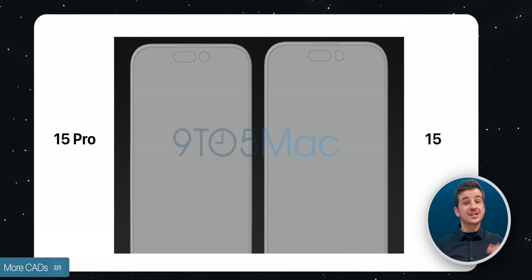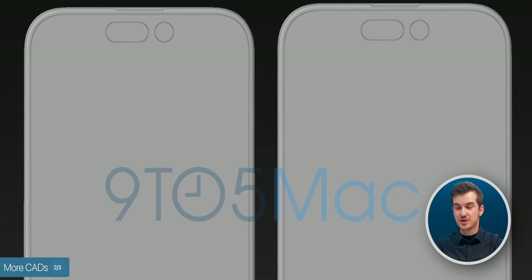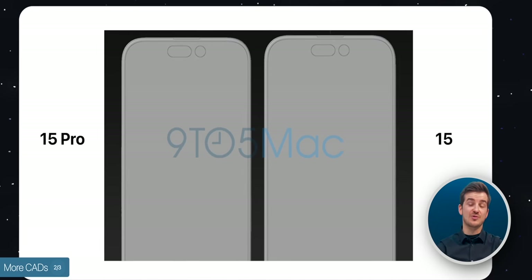Aside from this, we've also had the other three remaining CAD models leaked. If you take a look at the iPhone 15's CAD, you can see it has the same rounded frame as the iPhone 15 Pro, which is great. There were some rumors that they might have slightly different designs, but that no longer seems to be the case — same unified design on all models.